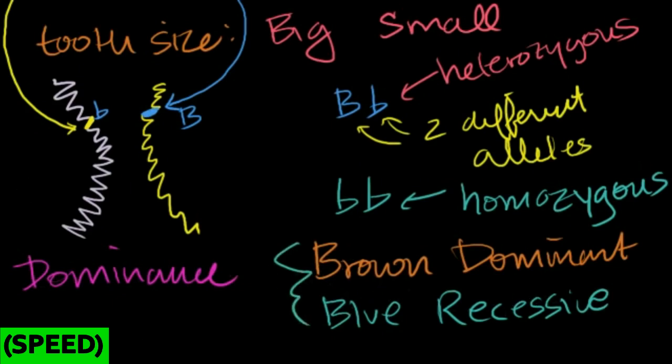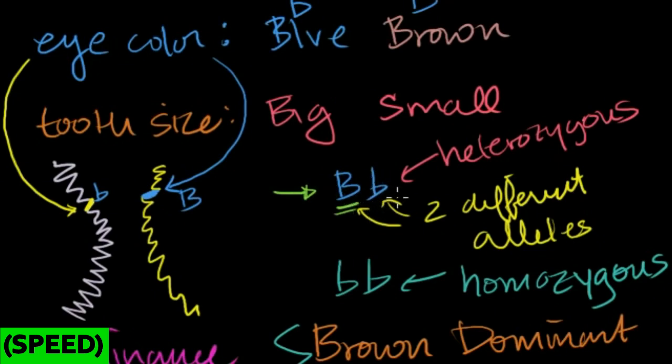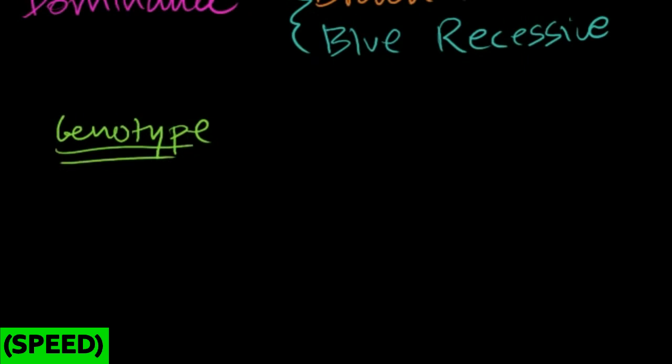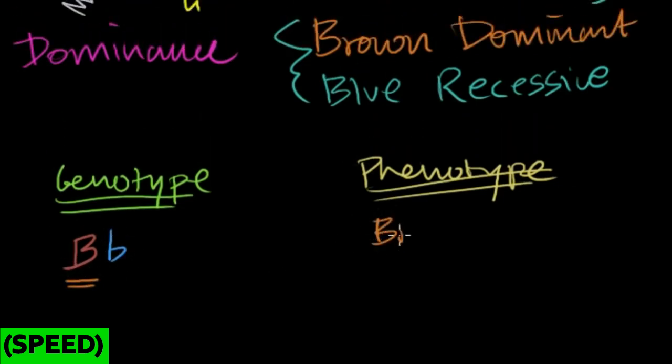If brown eyes are dominant — represented by capital B — and I inherit one brown allele and one blue allele, because the brown allele is dominant, what gets expressed are brown eyes. The same is true whether I have a brown allele from my dad and blue from my mom, or a blue from my dad and brown from my mom. In both heterozygous cases, the phenotype — what's expressed — is brown eyes.